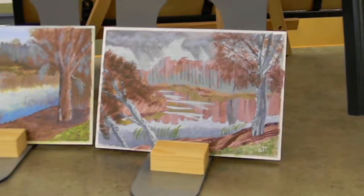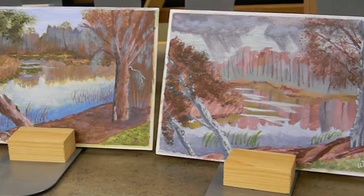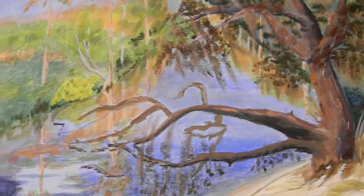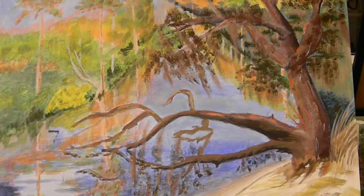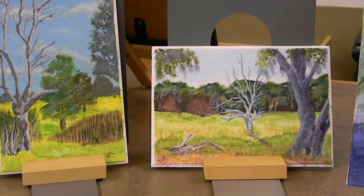My acrylic collection: Moss Bluff at the Turn, the Withelacoochee River in acrylic, and the Florida Greenway.